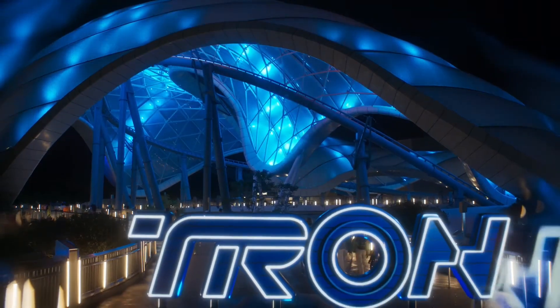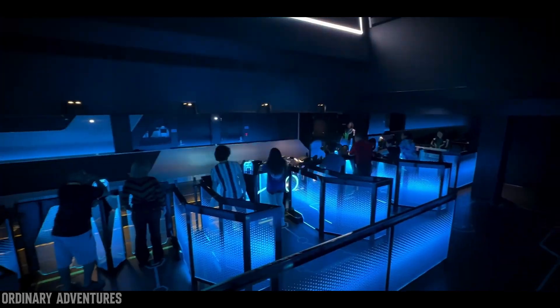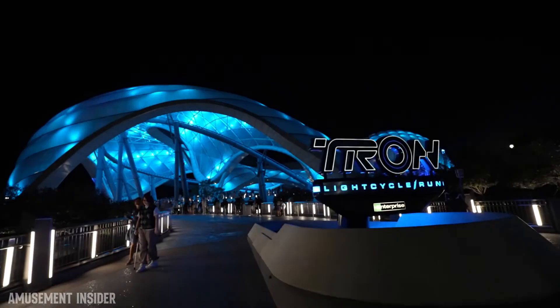This is Tron Light Cycle Run, a high-speed launch coaster that lets riders enter the world of Tron. On this episode of how it works, the hidden engineering behind the ride and effects of Tron Light Cycle Run.